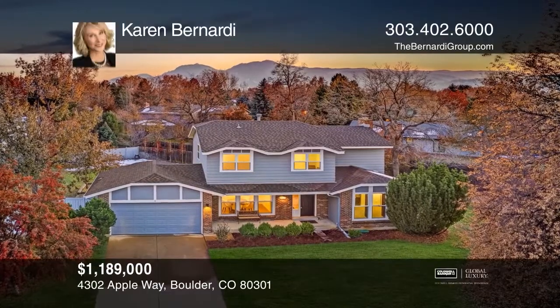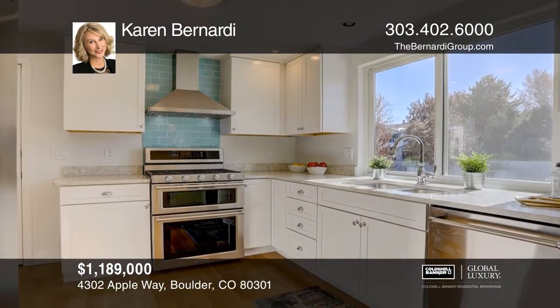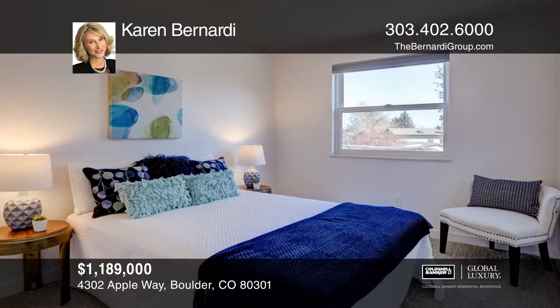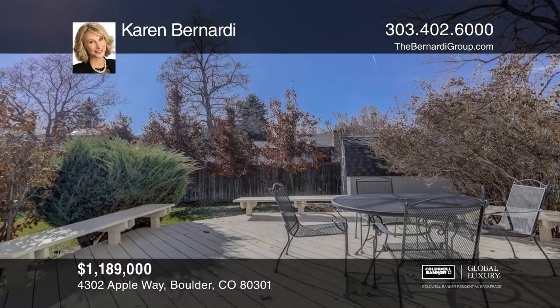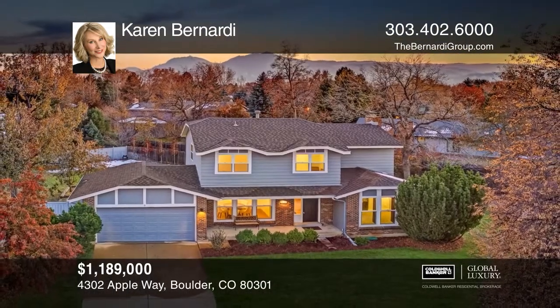Gaze upon the expansive backyard from the updated kitchen. Elite upgrades include quartz countertops, soft-closed drawers, and premium appliances. Open and bright with vaulted ceilings, large windows, and plantation shutters. The adjacent green belt takes you to a nearby park in the desirable Orange Orchard neighborhood. Make yourself at home by scheduling a tour with Karen Bernardi.